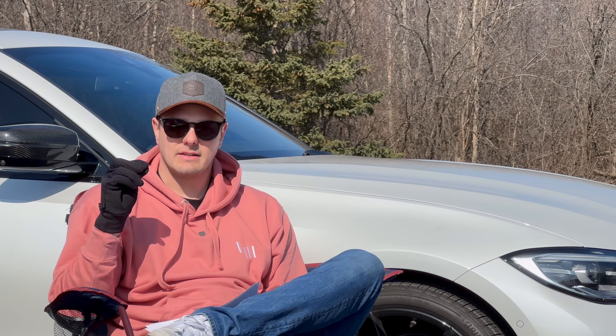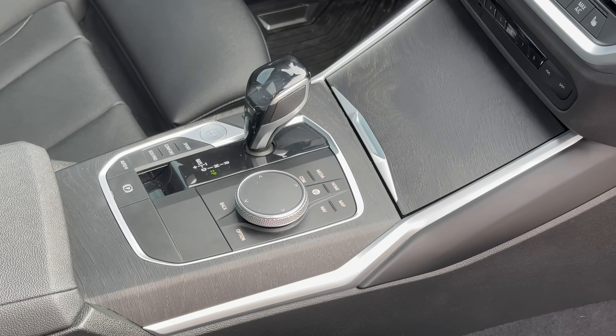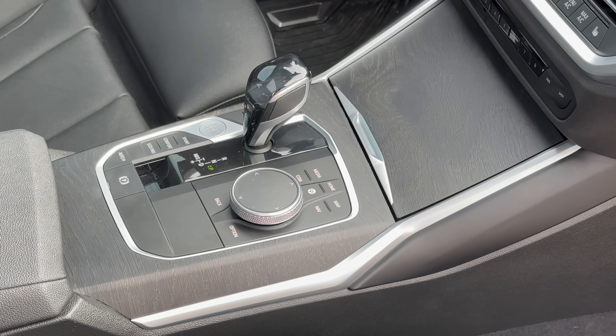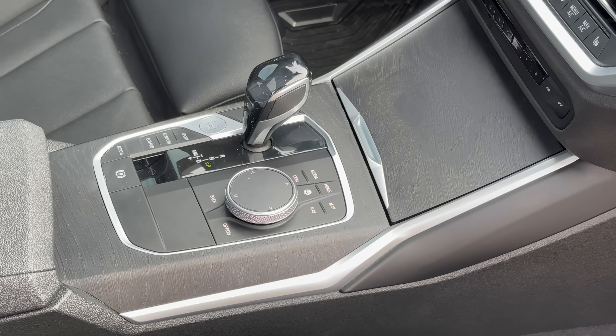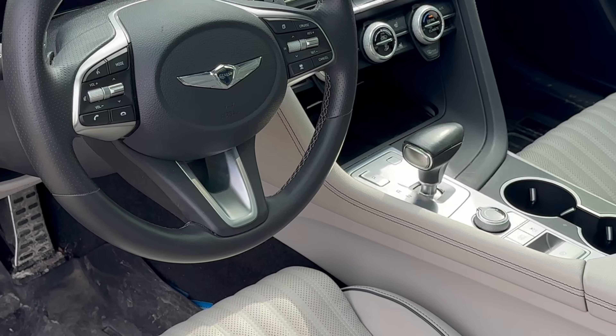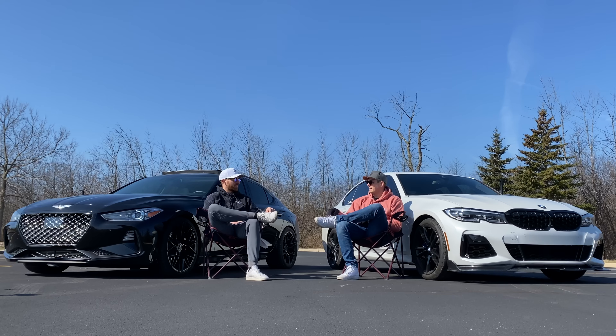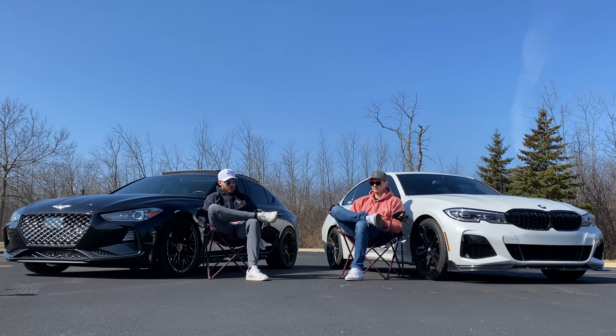One thing I was shocked by is the shifter setup. On the M340 you can go into manual mode and just use paddles. On the Genesis, I can use a paddle but then it goes back into auto-shift. For a sport sedan that seems like a simple thing they could fix, and maybe they have in future models.